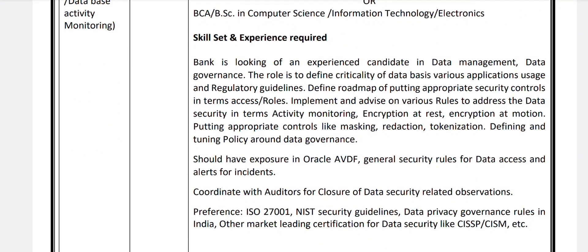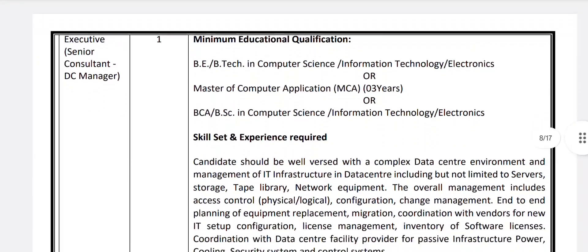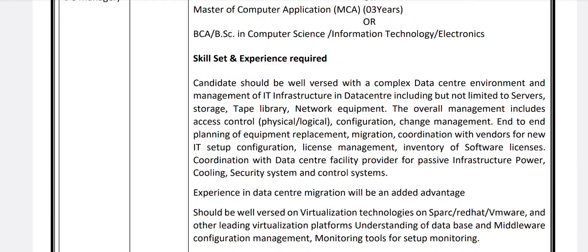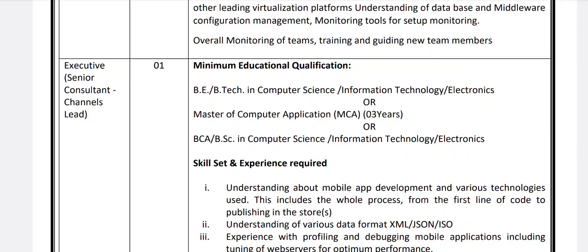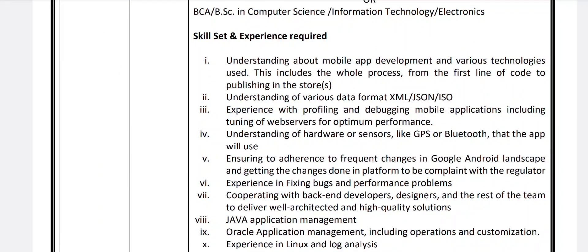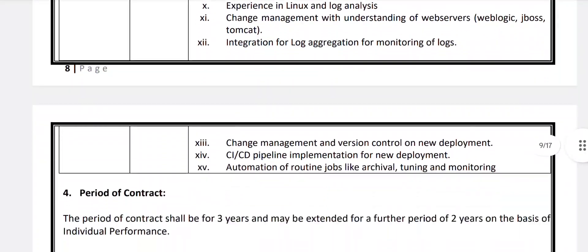The bank is looking for an experienced candidate in data management and data governance. Next is Executive Senior Consultant in Configuration Management and Management of IT Infrastructure — one vacancy. Candidates should be well-versed with complex data center environments and management of IT infrastructure. Next is Executive Senior Consultant in Channels — one vacancy. Qualification: B.E./B.Tech, MCA, BCA, or B.Sc. in Computer Science or Electronics. Skills required include understanding of mobile app development, various technologies, data formats, hardware sensors like GPS and Bluetooth, change management, web server integration, and log monitoring.